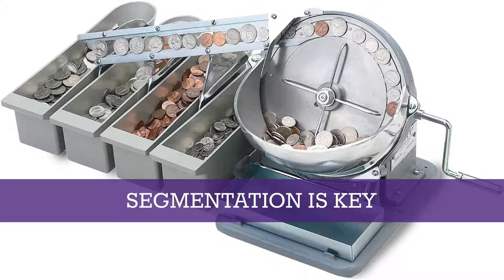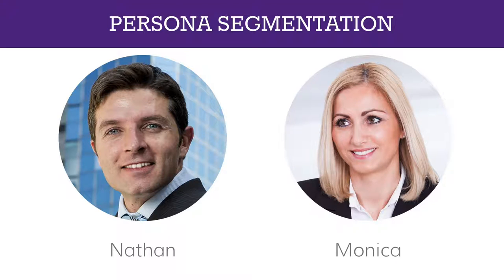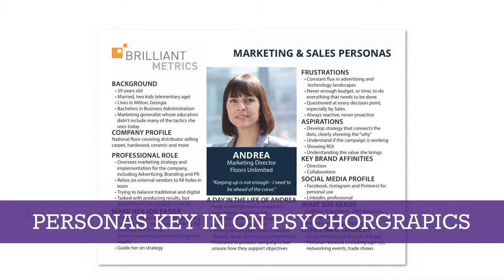Before we can get into how to personalize marketing, it's really important to talk about segmentation. Segmentation is key because if you don't have a segmentation strategy, you aren't able to put your audience into boxes to give them different content. My personal favorite is to segment by persona — setting up a fictitious individual to represent a larger segment of your audience. This persona helps you identify the key psychographic differences of that group, including their frustrations, aspirations, why your brand matters to them, and contextual clues like their work environment or family situation.